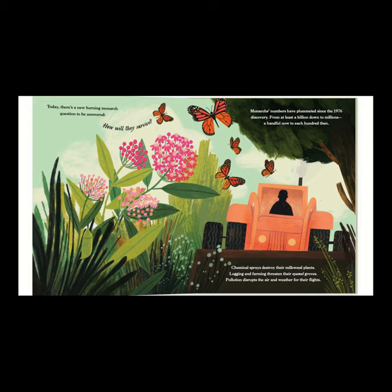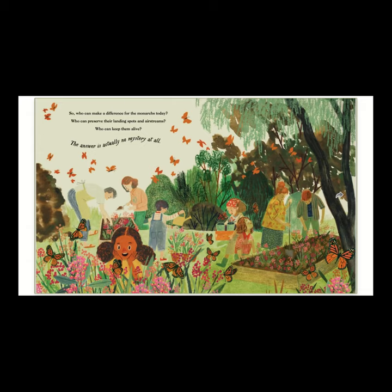However, today there's a new burning monarch question to be answered: how will they survive? Monarchs' numbers have plummeted since the 1976 discovery, from at least a billion down to millions — a handful now for each hundred that was alive then. Chemical sprays destroy their milkweed plants. Logging and farming threaten their tree groves, and pollution disrupts the air and weather for their flights. So who can make a difference for the monarchs today? Who can preserve their landing spots and airstreams? Who can keep them alive?